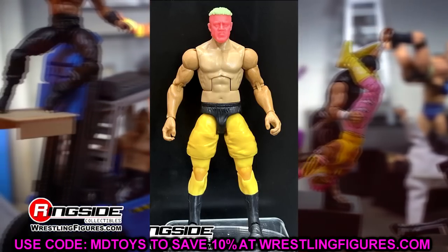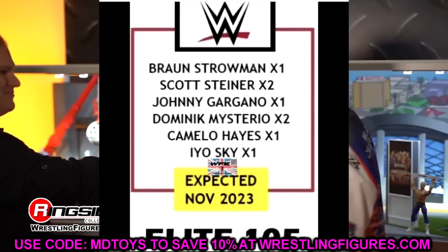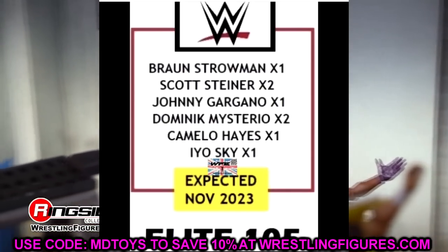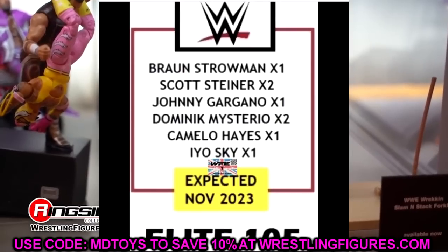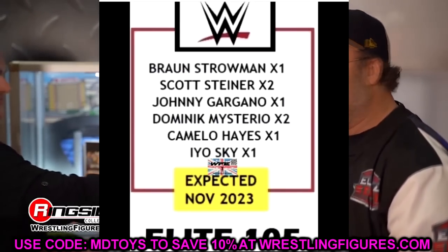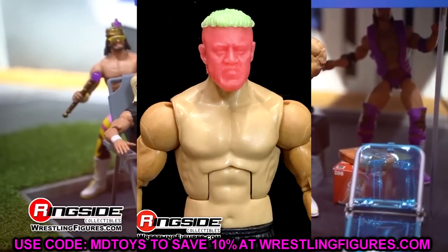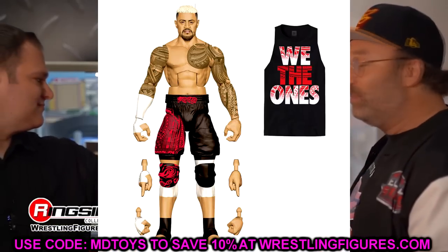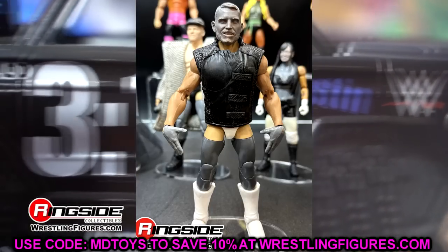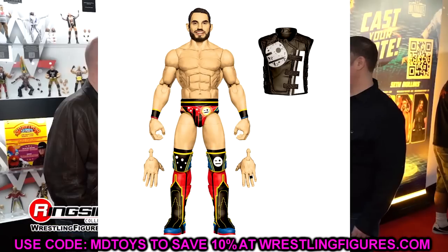So that's Elite 103, 104, and 105 covered. I think Elite 103 is really strong, Elite 104 is solid, and Elite 105 is also shaping up well. If the Solo Sikoa figure releases as we saw it, that's going to be one of the biggest disappointments of the year. Solo is a first-time figure in the line, he's such a prominent and iconic character and the future of WWE — they absolutely have to nail it. Missing that would be really upsetting.